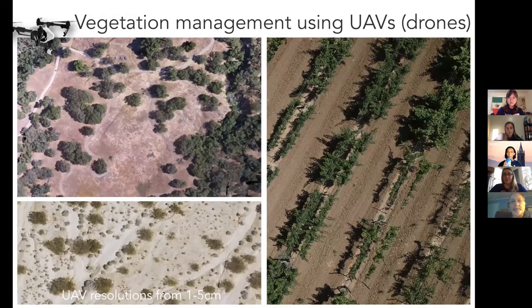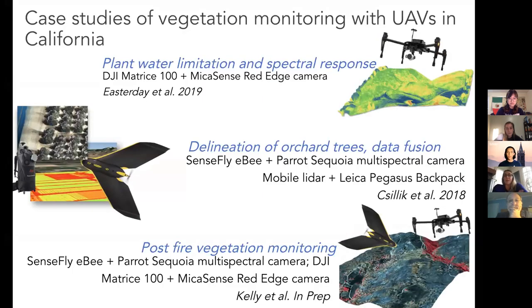I'll give you a flavor of some of the stuff that I do — this is just a snippet. Right now, increasingly — or at least pre-COVID — we were involved in a lot of projects using UAVs or drones to do vegetation management. We've done work in Oak Woodlands, in agricultural settings, and in other natural settings. The lower left is a desert environment, vineyards on the right, and an Oak Woodland on the top left. We also have some really interesting work looking at plant water — how plants and leaves use water and what that means for how they reflect light through a growing season or even through the day.